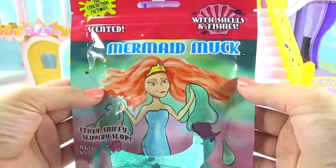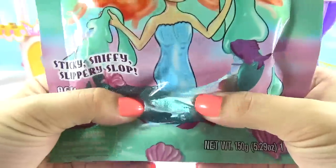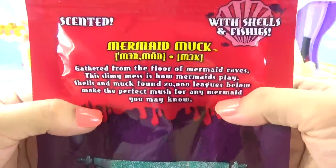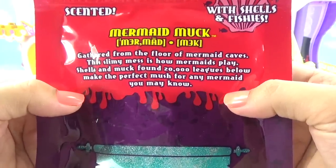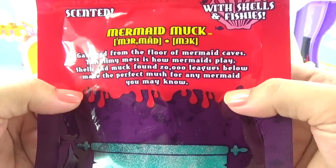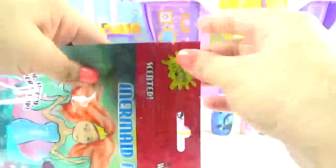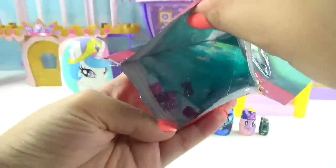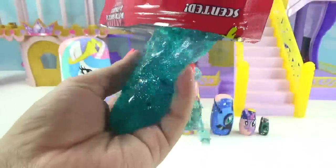She brought us some Mermaid Muck — more crazy slime! This one is also scented and it comes with shells and fishies. Look how pretty and shimmery it is. It says: 'Gathered from the floor of mermaid caves, this slimy mess is how mermaids play. Shells and muck from 20,000 leagues below make the perfect mush for any mermaid you may know.' Let's get inside and try out our Mermaid Muck — look how pretty it is! We got our little shells and fishies right at the edge waiting to come out.